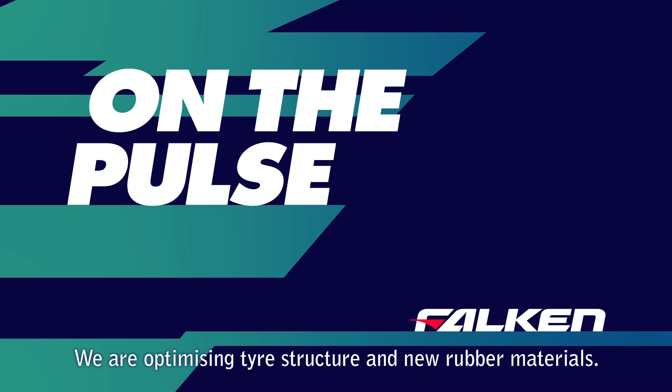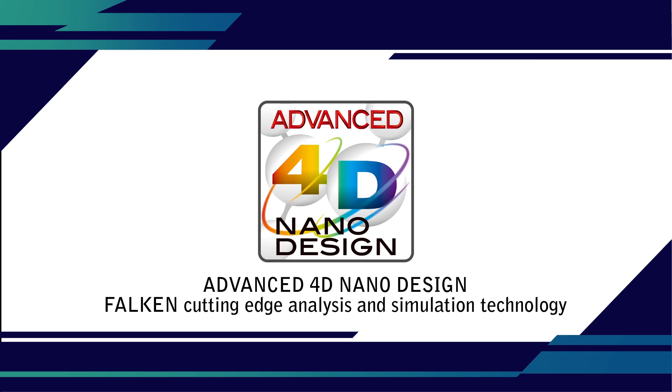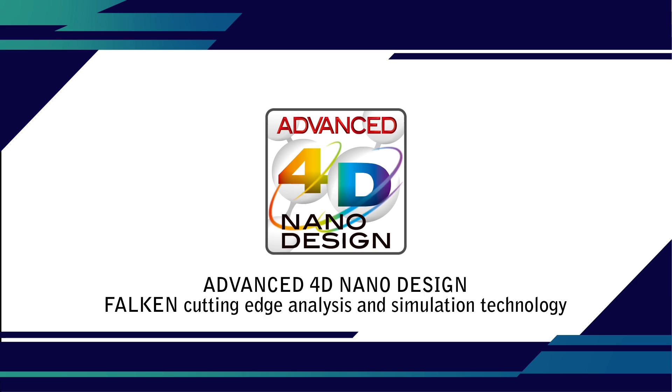To make better tyres, we are optimising their structure and new rubber materials as well. We are developing these new materials using cutting-edge analysis and simulation technologies, and advanced 4D nanodesign.